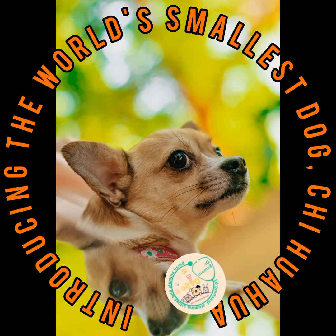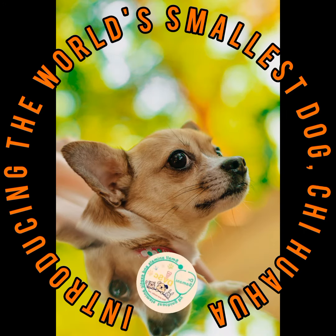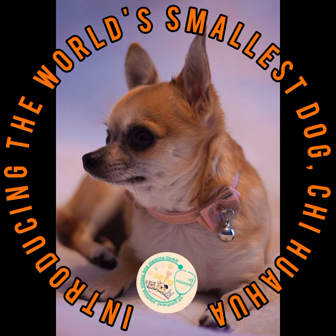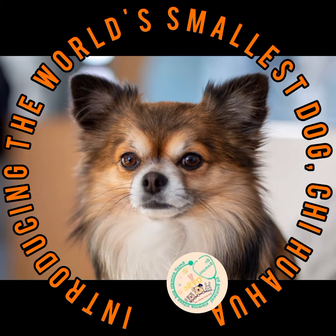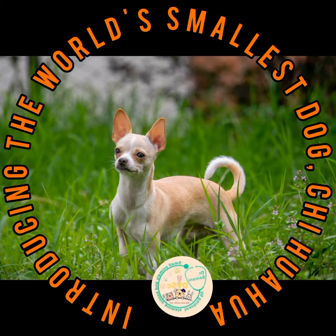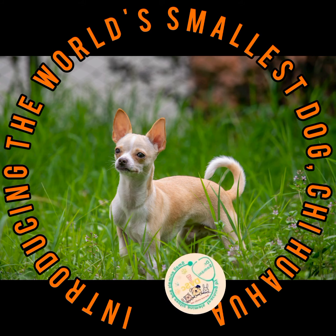Hopefully, tomorrow I will talk about the Yorkshire dog breed. Please don't forget to support and comment on my page, and introduce my page and YouTube channel to others. Thanks in advance, until tomorrow.